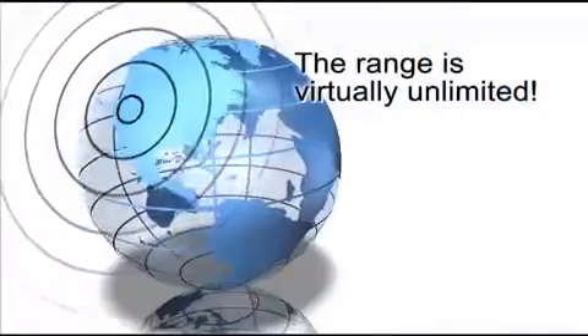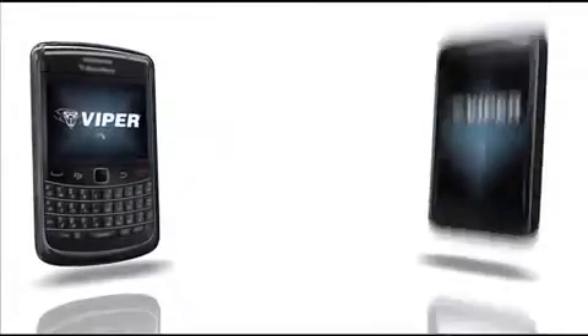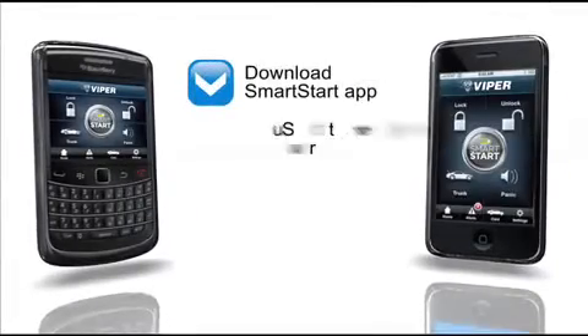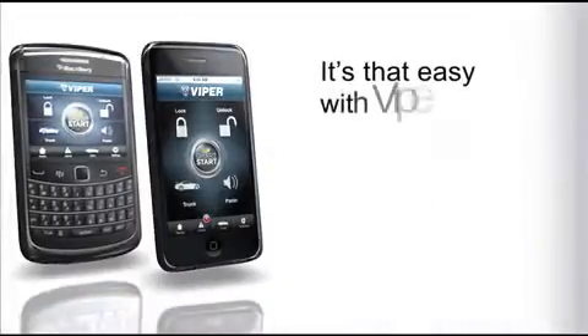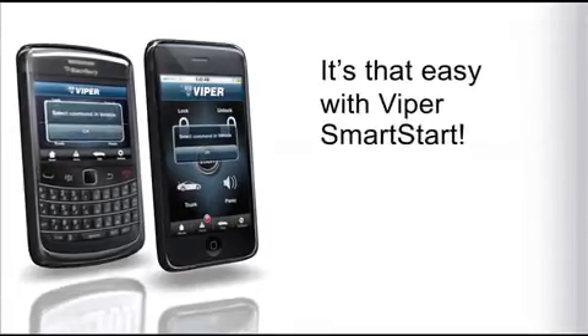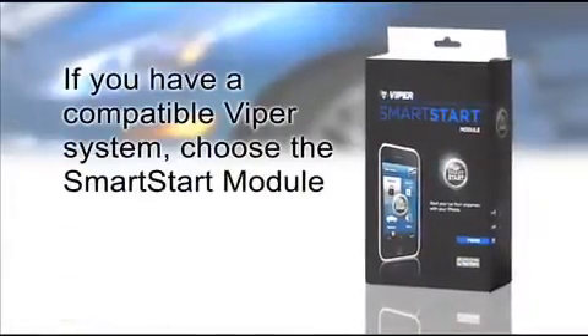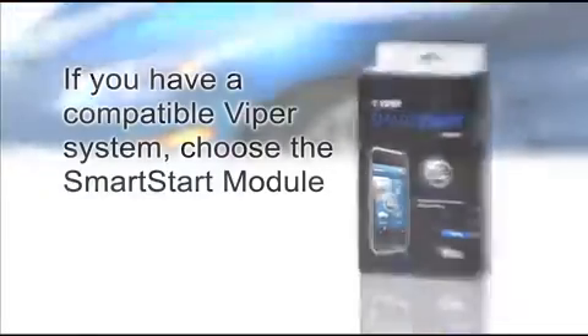The range is virtually unlimited. Just download the Smart Start app, get Smart Start in your car, and activate your account. It's that easy with Viper Smart Start. If you have a compatible Viper system, choose the Smart Start module.